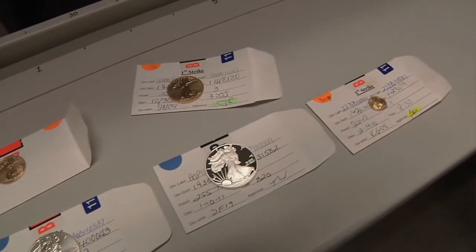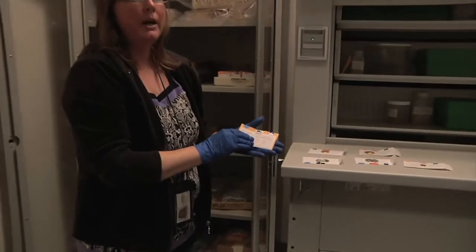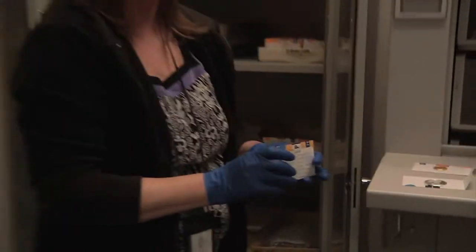Once we get the first strike we also get the last piece — this is the last coin before the dies are retired — so we do have a record of minting from the first strike of the coin all the way to the last piece of the coin.